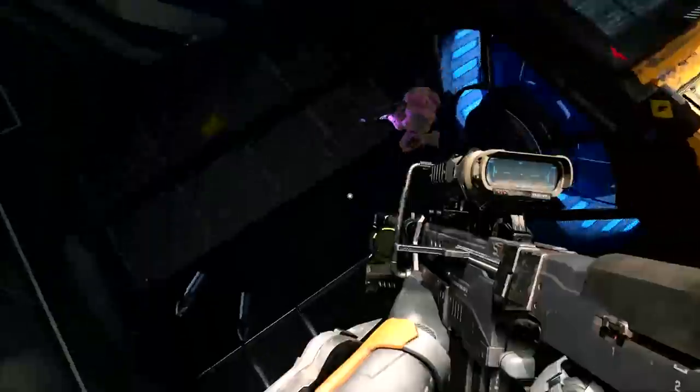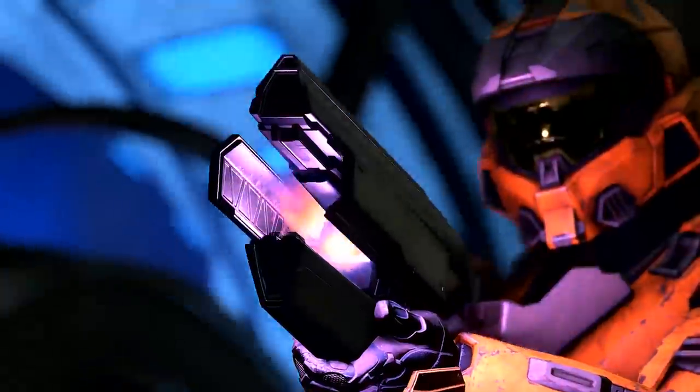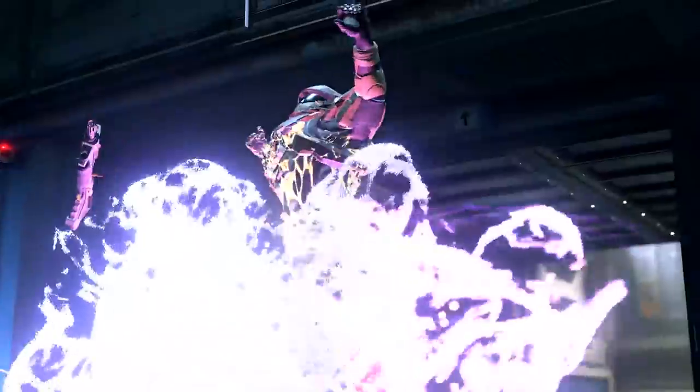A new Master Chief statue may possibly reveal the release date of Halo Infinite. And how later this summer might be a really huge event for Halo beyond just the flighting process.